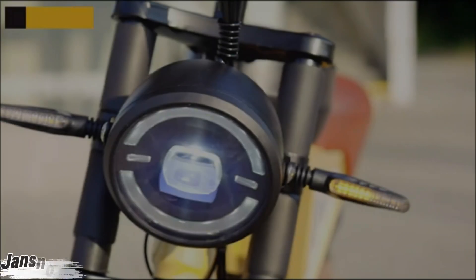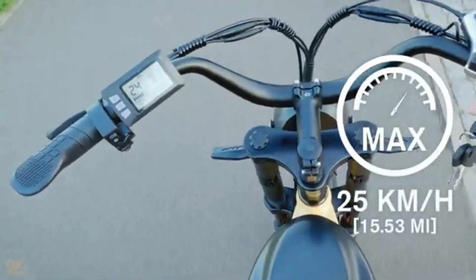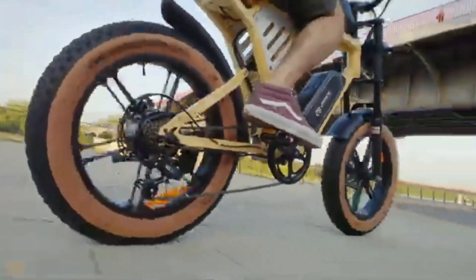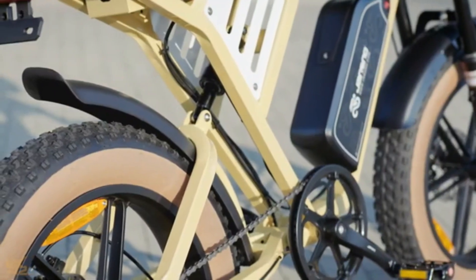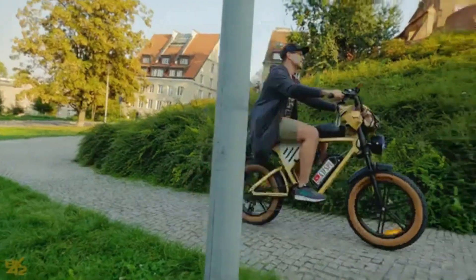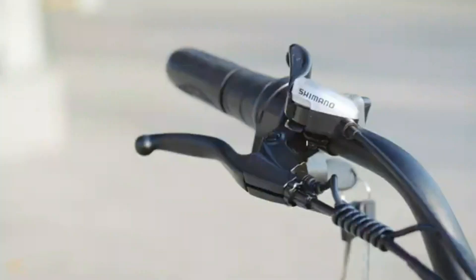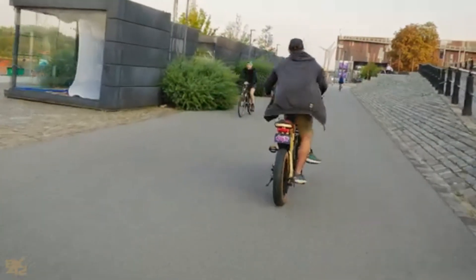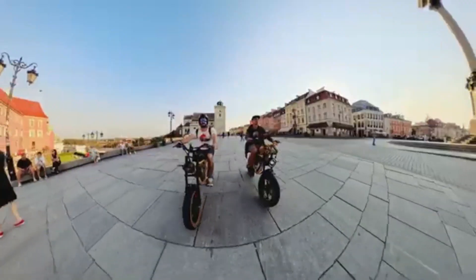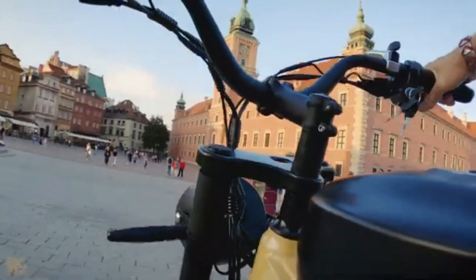Meet the Jansno X70, an electric bike built to conquer the road, trail, and everything in between. With a rugged carbon steel frame and massive 20x4-inch fat tires, this beast is made for adventure. Powered by a 750W brushless motor hitting speeds up to 28 mph, it turns your daily commute into a thrill ride. The real game-changer: dual 48V 34Ah lithium-ion batteries giving you up to 45 miles on throttle alone, or a staggering 120 miles using pedal assist.